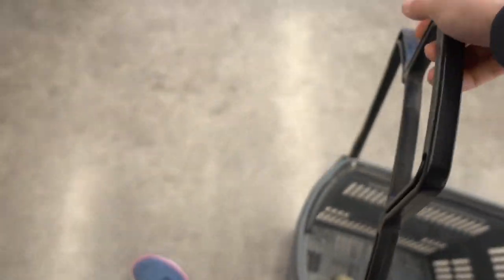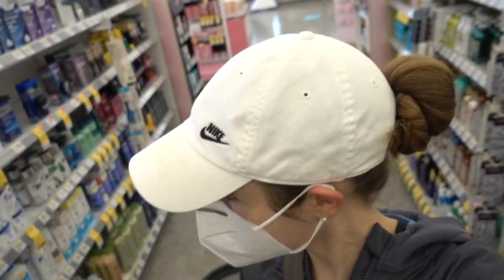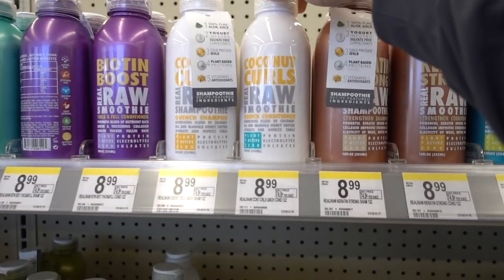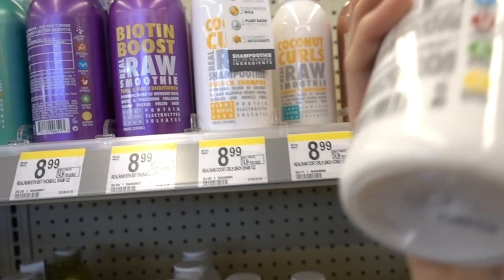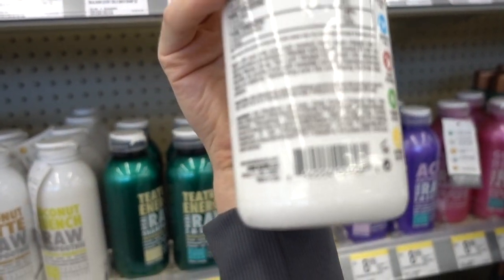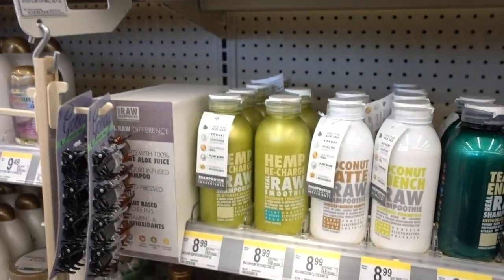For those of you with curly hair, have you checked out this Coconut Curls? I've never seen this brand — Plant 7 Active Zero, is that what it's called? This looks promising. It's kind of like vitamins. Of course all of these shampoos have fragrance, but...